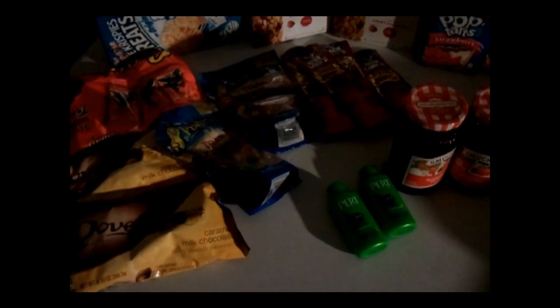I got the Dove Caramel Minis — I didn't have a coupon for them, but that's okay. And then I always love Reese's — those are my favorite.